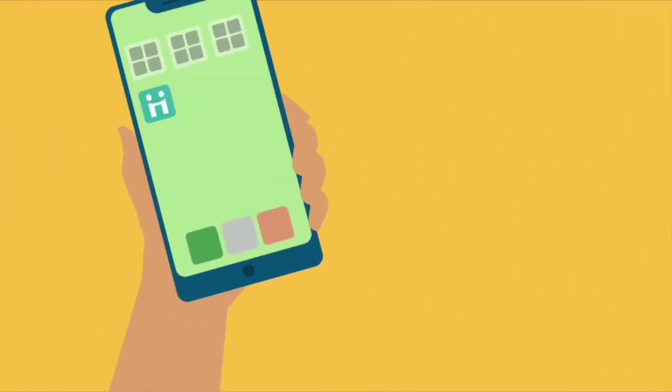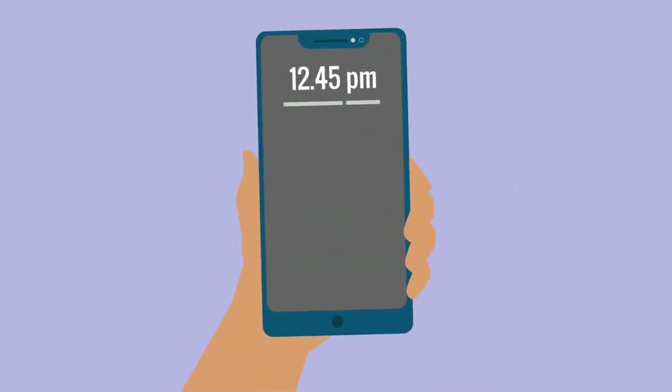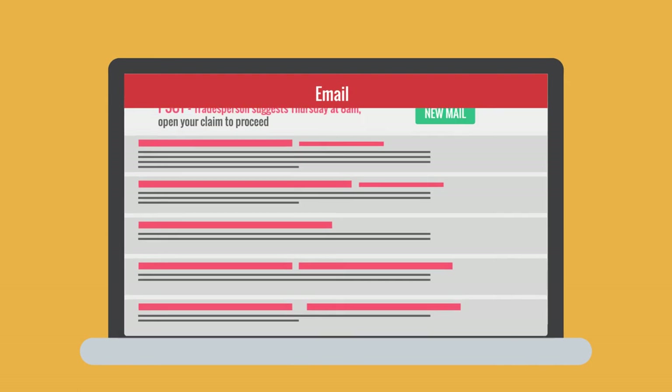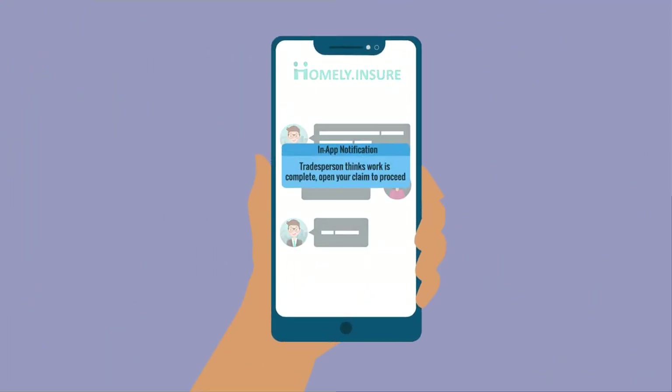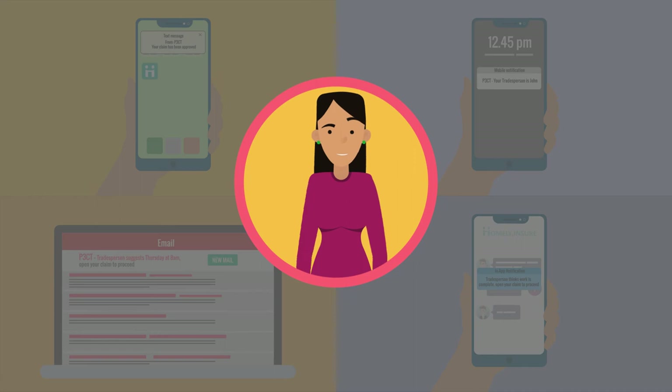Throughout the process, your customer receives regular updates via text, mobile notification, email, and in-app notification. This keeps them up-to-date and turns the all-too-familiar question 'what is happening with my claim?' into a five-star review.